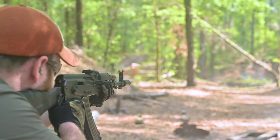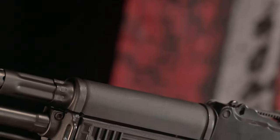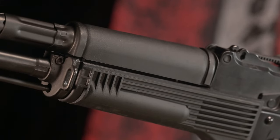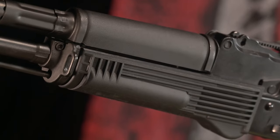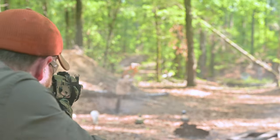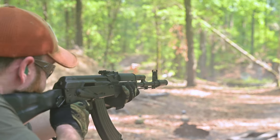Attached to the bottom of the barrel is a combination bayonet lug and cleaning rod retainer. Further back, a collar retains the front of the bottom handguard while the rear tab fits snugly beneath the barrel trunnion. Above the barrel, the KR-103 SFS features the correct AK-100 series 90-degree gas block that also functions as an upper handguard retainer.